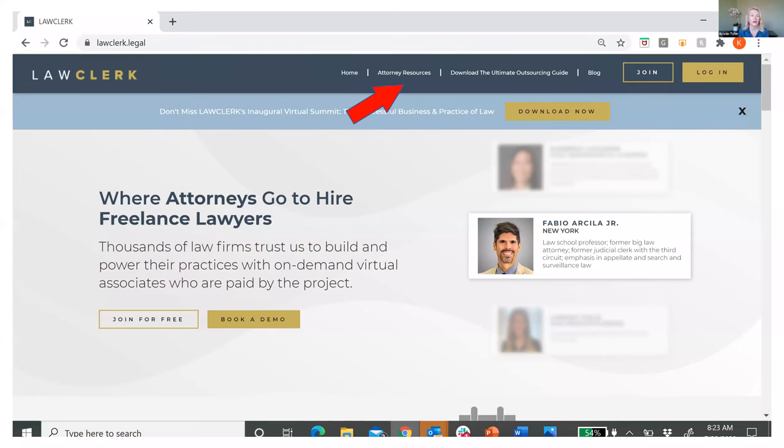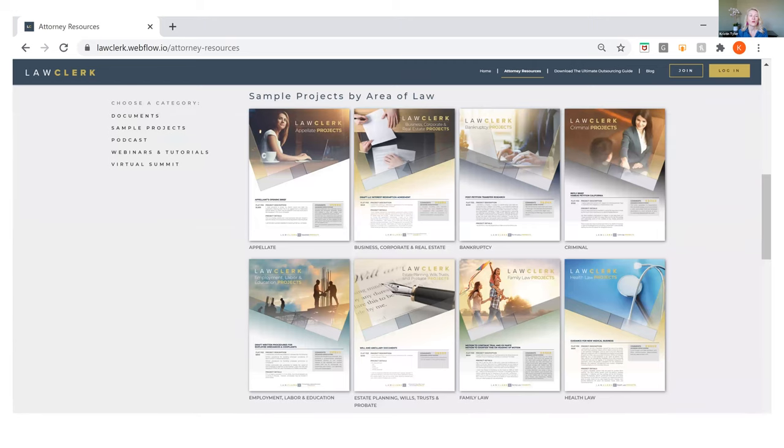On our website lawclerk.legal, I was pointing out our attorney resources page up at the top in the header. If you click on attorney resources, you'll go to a page with a whole variety of sample projects by area of law. You'll see we have family law there, but if you also practice in other areas, we've got guides to help give you ideas in those areas as well. There's lots of good stuff on this attorney resources page, so definitely take a minute and check that out.